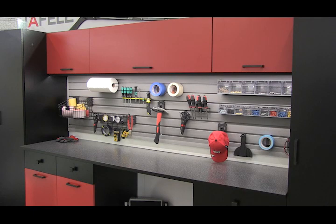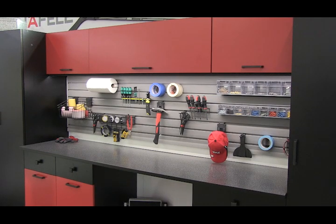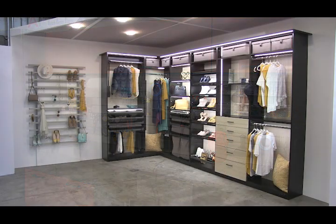All of the drawers in the garage are made with Haefela's top-of-the-line Matrix Box P system. All the other hardware, from shelf supports to furniture feet, are also items from our catalog. Thanks for joining us to check out the closet and garage displays for Haefela's 2020 Virtual IWF Trade Show.